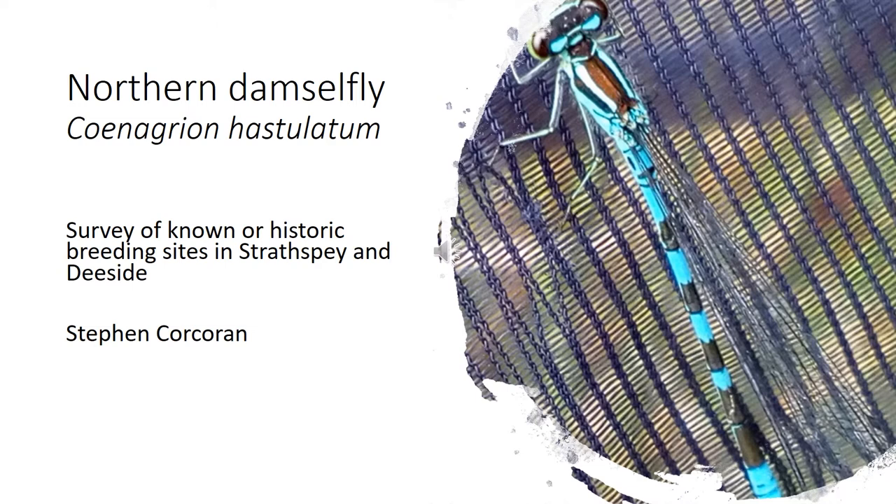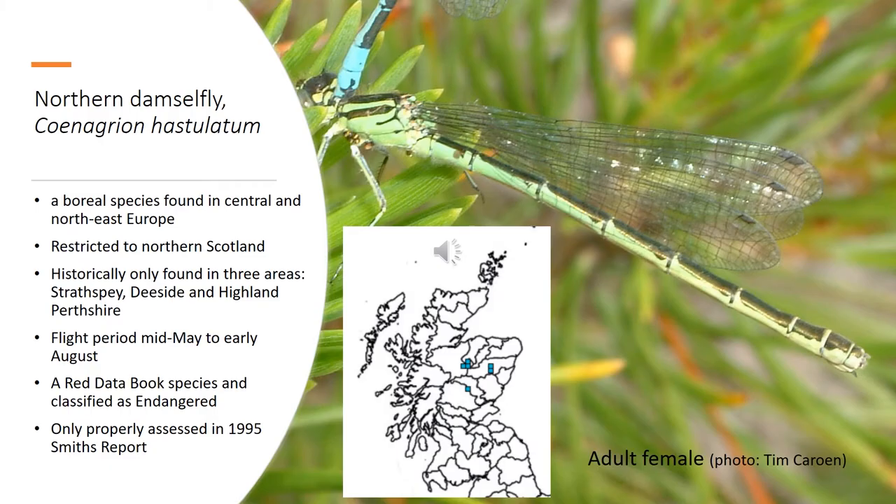Good morning, everybody. It's Stephen Corcoran here, and I'm going to talk about the northern damselfly survey that was undertaken at the end of last year, looking at all the historic sites in Strathspey and Deeside within the Cairngorms National Park.